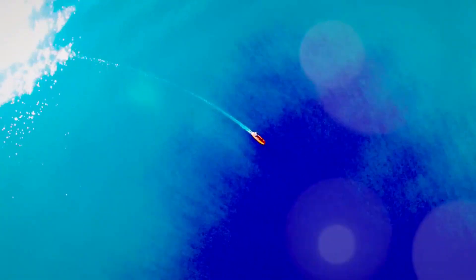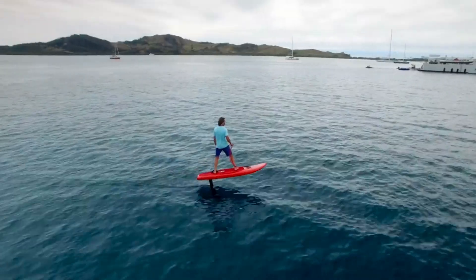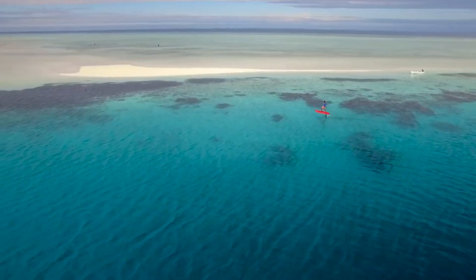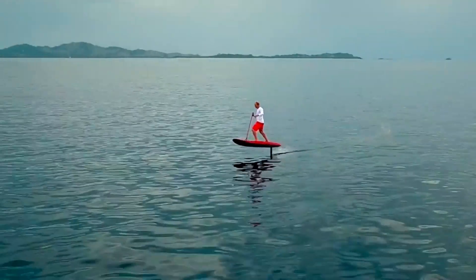The Jetfoiler is a product of CHI Concepts, a team of water sports enthusiasts and engineers led by Don Montague, a former R&D head at Naish International. The Jetfoiler combines a surfboard with a hydrofoil and an electric motor, creating a watercraft that is fast, agile, and eco-friendly.